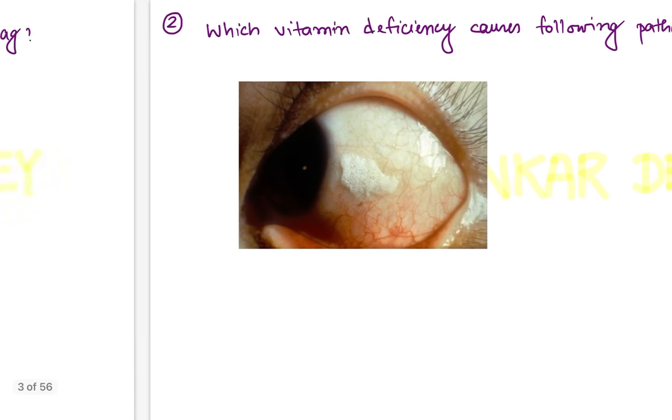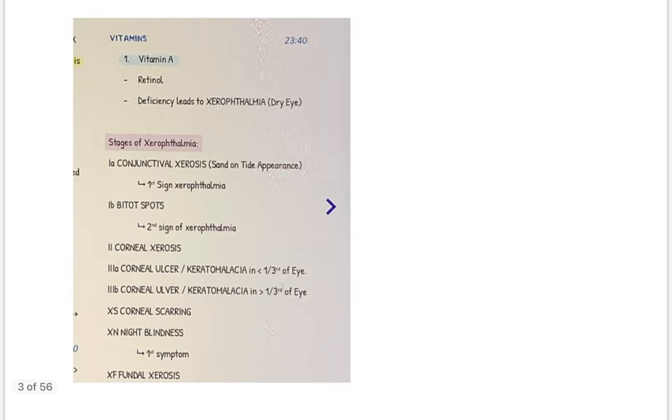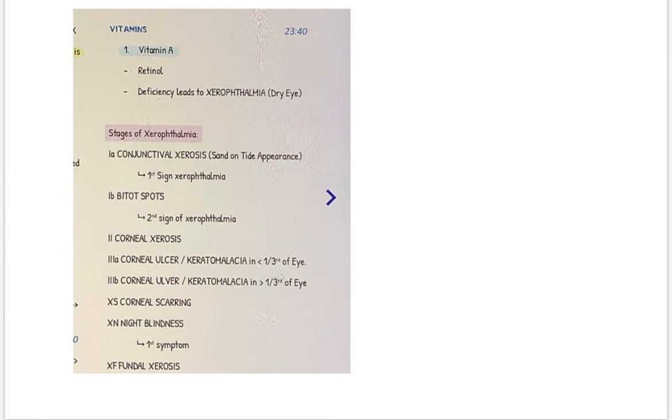Coming to question number two: which vitamin deficiency causes the following pathology? An image was given showing the presence of Bitot's spots. This is Bitot's spot, occurring due to deficiency of vitamin A. Vitamin A deficiency causes xerophthalmia. The stages include: stage XA — conjunctival xerosis; stage XB — Bitot's spot (this image was given); stage X2 — corneal xerosis.